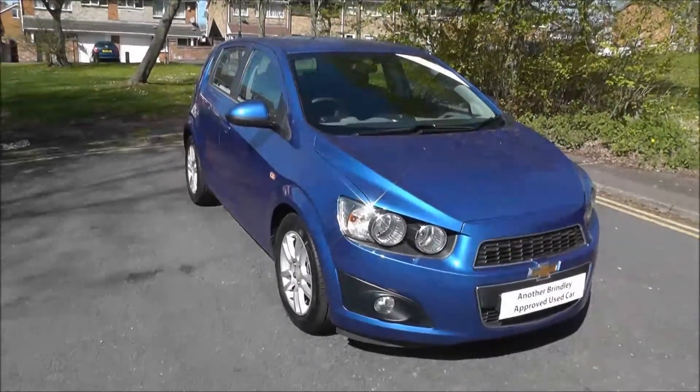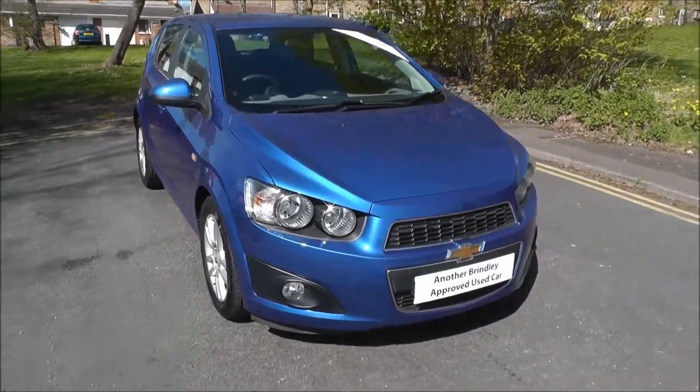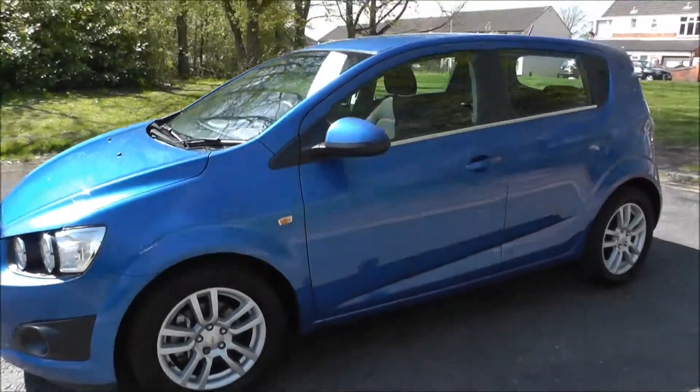Hello and welcome to Brindley Mazda Chevrolet. Here we have a Chevrolet Aveo 1.2 VCDI LTZ, finished in Baroque Blue. It's registered in 2011 on a 61 plate and has covered 6,772 miles.